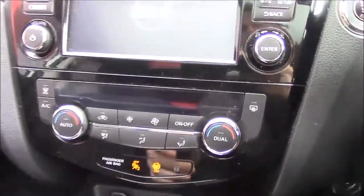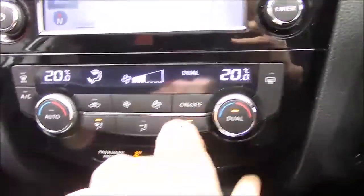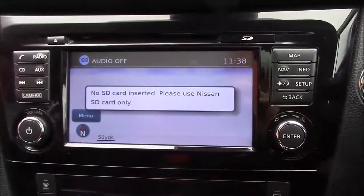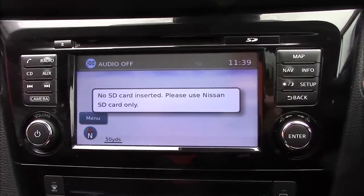Switching the ignition on, we have dual zone climate control which can be set separately on each side. Above this we have the Nissan Connect infotainment system with CD and AM/FM radio stations.